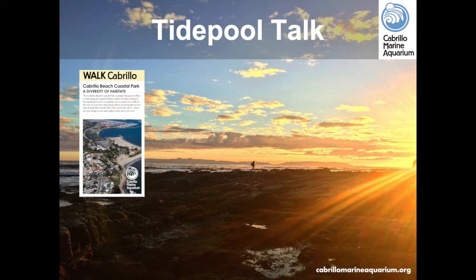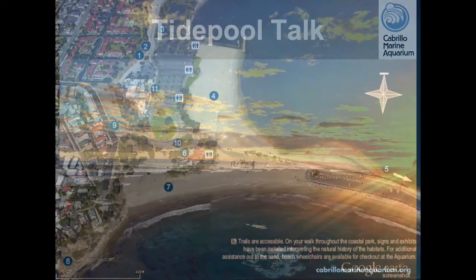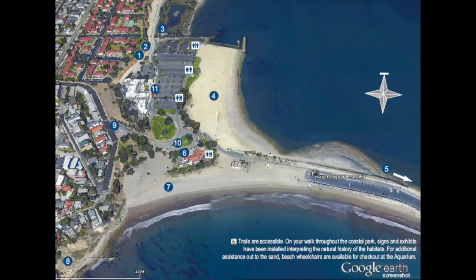Free maps of the Cabrillo Coastal Park are called Walk Cabrillo and can be downloaded from the aquarium's website or picked up from the information booth or gift store. The map is a walking tour of the area that includes the inner and outer Cabrillo Beach, Salinas de San Pedro Saltmarsh, the Native Garden, Fishing Pier, Boat Launch, and the Point Furman Tidepools — all within easy walking distance of Cabrillo Marine Aquarium.